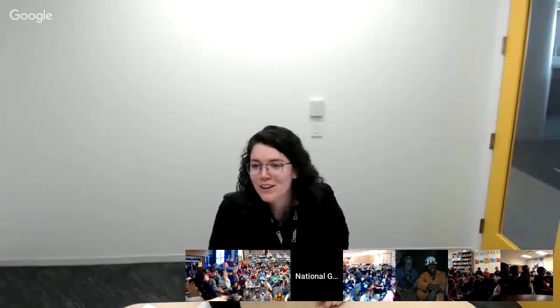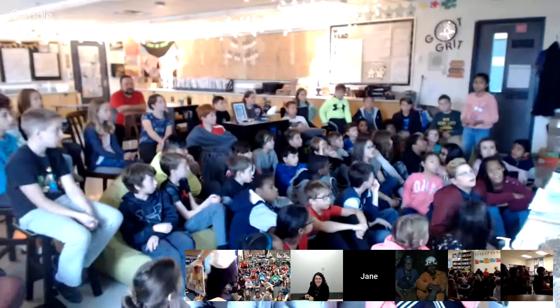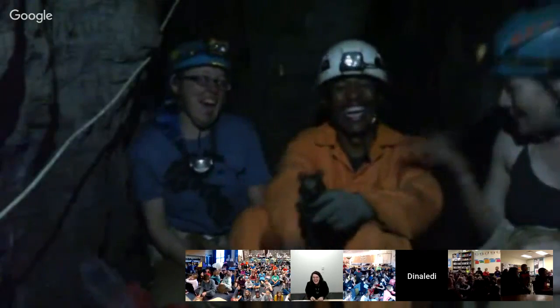From Ms. McLaughlin's class in Grape View: Have any rocks ever fallen on you? A rock fell on one of the original explorers, Rick Hunter — one of the two original cavers who went down, along with Steven Tarka. It didn't hurt him very badly, but it surprised him more than anything else. That's why we wear helmets — helmets are very important.